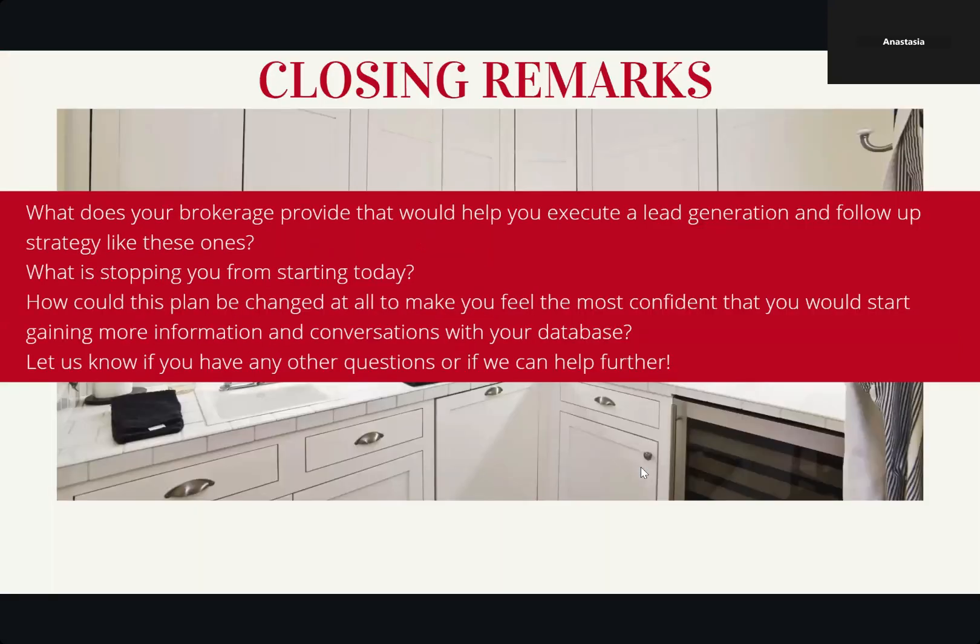Closing remarks: What does your brokerage provide that would help you execute a lead generation and follow-up strategy like these ones? What is stopping you from starting today? How could this plan be changed to make you feel the most confident that you would start gaining more information and conversations within your database? Please let us know if you have any other questions or if we can help further.